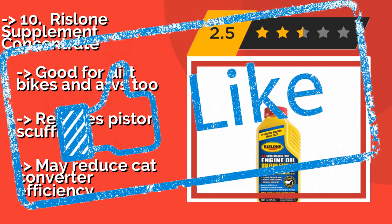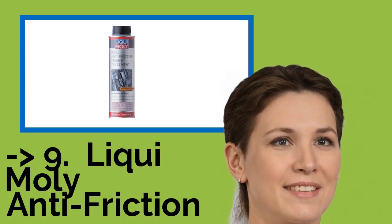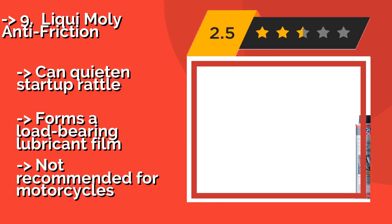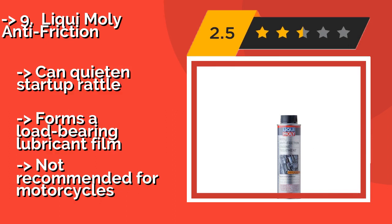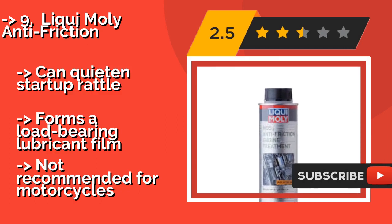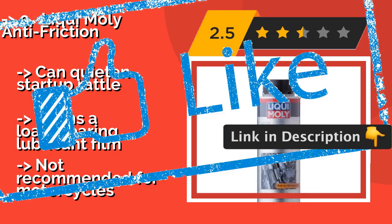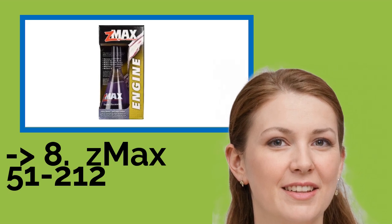9th is Liqui-Moly Anti-Friction. Adding Liqui-Moly Anti-Friction, about nine dollars, to your car's engine is like giving it a soothing, relaxing treatment that eases the rods and pistons. It can quiet startup rattle and forms a load-bearing lubricant film. Not recommended for motorcycles.